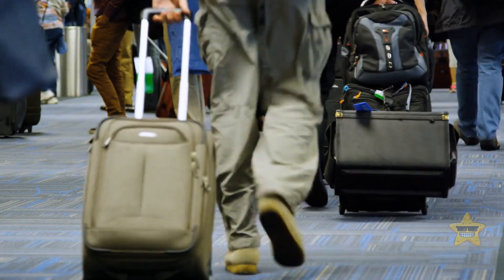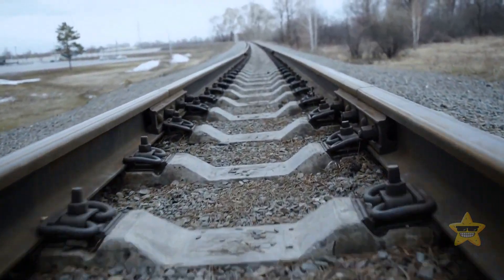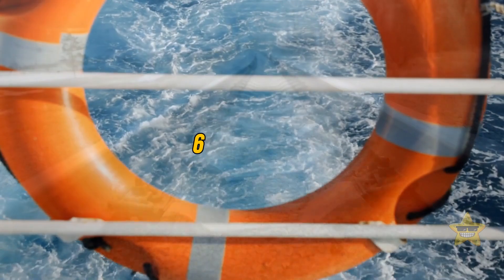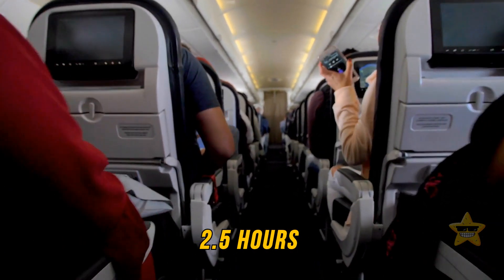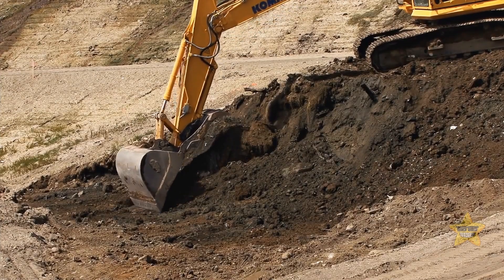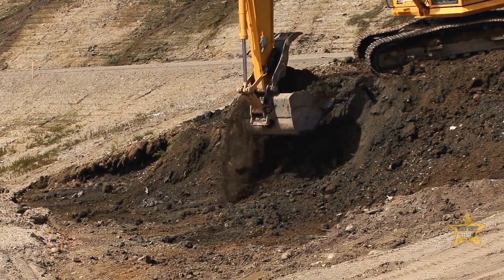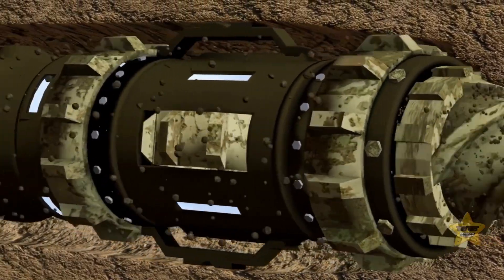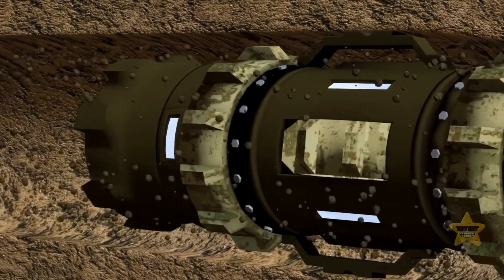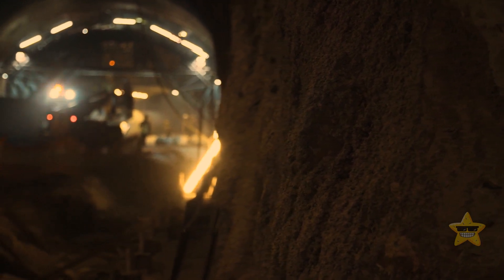The Channel Tunnel changed the game when it comes to travel. Before this marvelous invention, hopping from London to Paris would take a tedious six or seven hours by rail and ferry. Thanks to the tunnel, trains can now zip through the journey in just two and a half hours. The real digging kicked off in 1988 with some gigantic tunnel boring machines, or TBMs, which were the stars of the show for this part of the project.